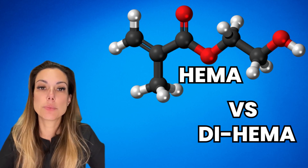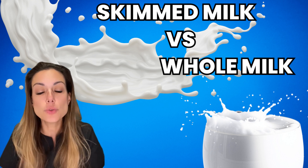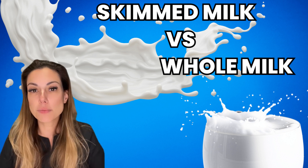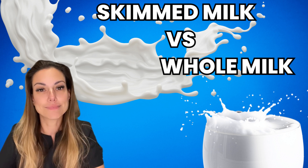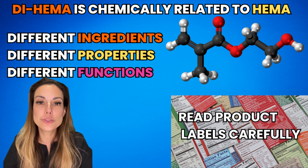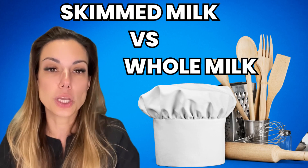An example to compare the relationship between HEMA and DI-HEMA could be comparing the difference between skimmed milk and whole milk. Although both are types of milk, they have different properties and are produced differently. Skimmed milk is produced by removing the fat content from whole milk, while whole milk contains all the fat that normally occurs in milk. While both types of milk are white and liquid, they have different nutritional profiles and can be used differently in cooking and baking. Similarly, while DI-HEMA is chemically related to HEMA, they are different ingredients with different properties and functions. It's important to read product labels carefully and understand the specific ingredients in a product before using it, just like it's important to understand the difference between skimmed milk and whole milk when cooking or baking.